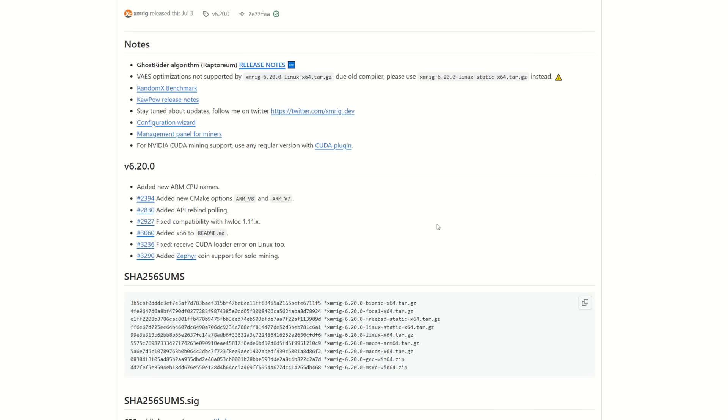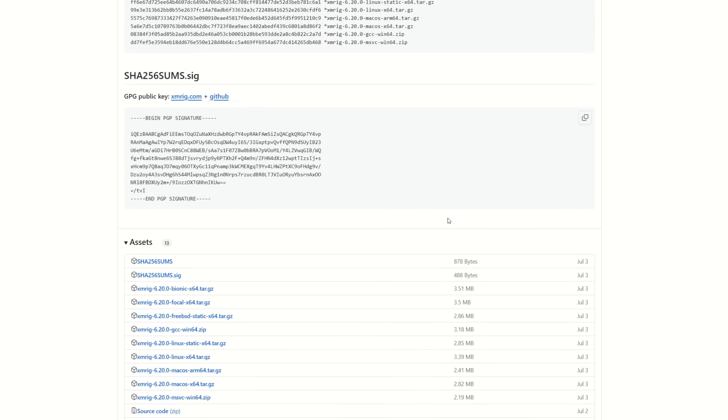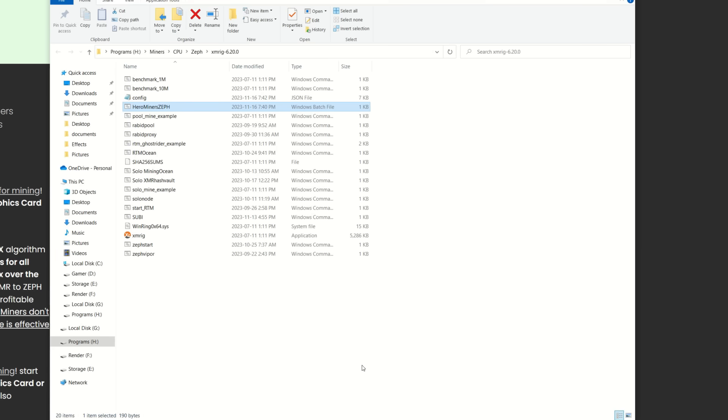We're going to start things off in Windows and then move over to HiveOS. For any algorithm that XMRig supports, this is the miner I recommend — XMRig. I'll have a link down in the description. Download the Windows version, either MSVC or the GCC version. I've tried both and they both seem to do about the same, though some people say one outperforms the other on RandomX and one outperforms the other on GhostRider. So far for RandomX I haven't found a difference in hash rate on my 7950X.